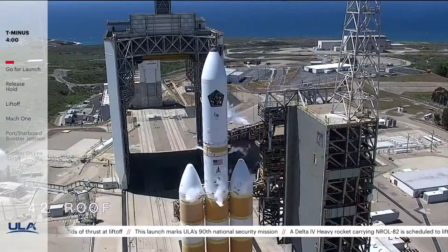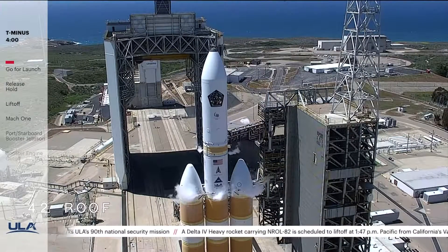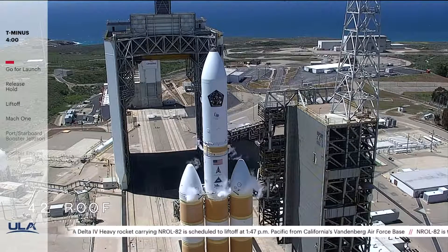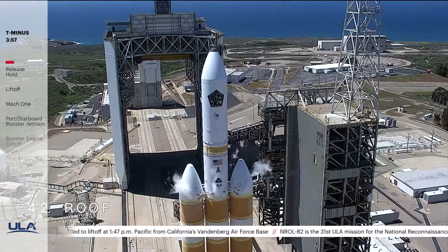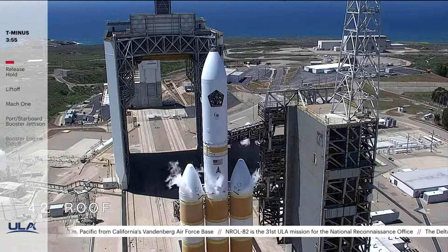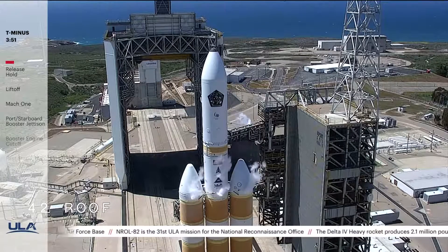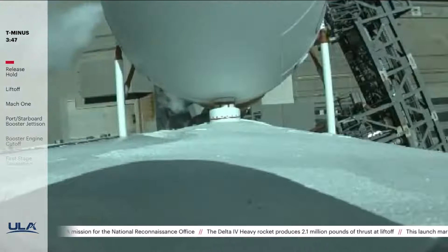This is Delta Mission Control at T-4 minutes and holding. We anticipate releasing the hold in just a few moments. T-4 minutes and counting. Ground fire was enabled. The countdown clock has resumed. We've entered the terminal count and are go for launch at 1:47 p.m. Pacific time.